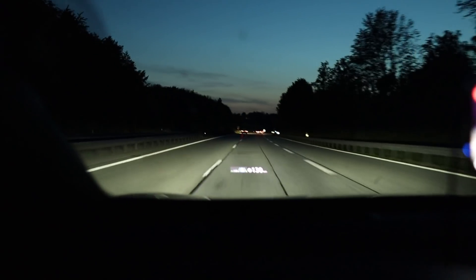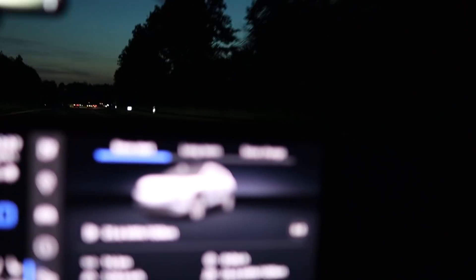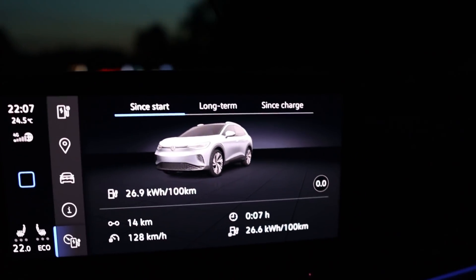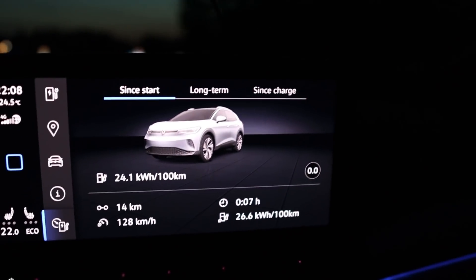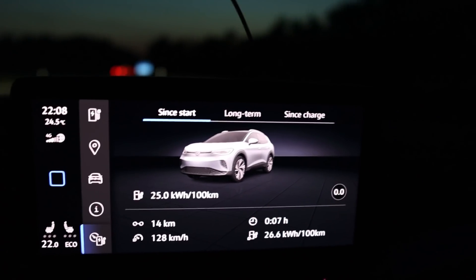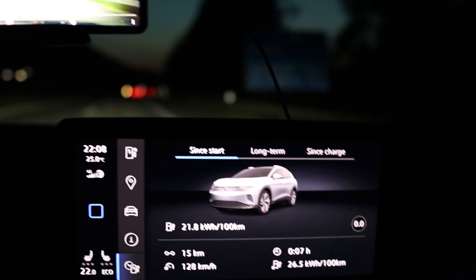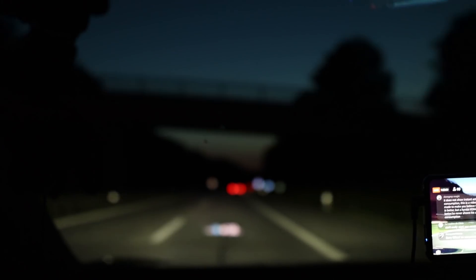We are driving up the hill again. As I mentioned, consumption right now is 266 watt-hours per kilometer after 14 kilometers, average speed 128 — same as the ID.3. We'll turn around at the same spot and do the same thing.